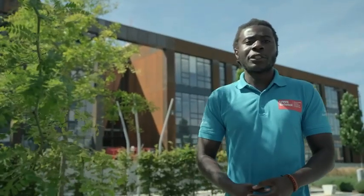Behind me is our new state-of-the-art multi-million pound engineering building, with facilities such as subsonic and supersonic tunnels, flight simulators, as well as other cutting-edge facilities that will be at your disposal.